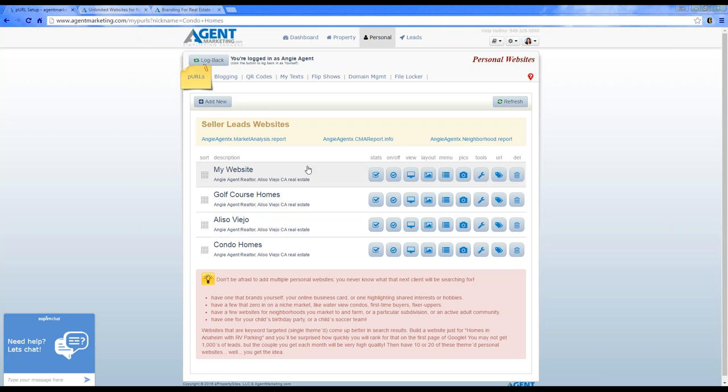All of these websites I can customize and change at any time. Now I have my personal website, golf course homes, Aliso Viejo, and condo homes. You can change any of the website templates at any time — there are nine different templates to choose from.